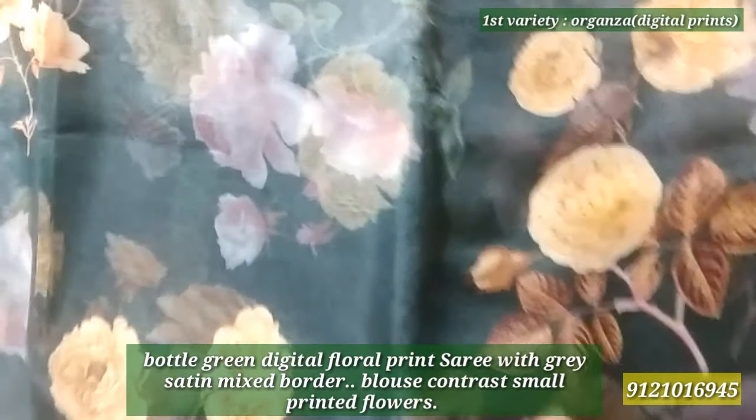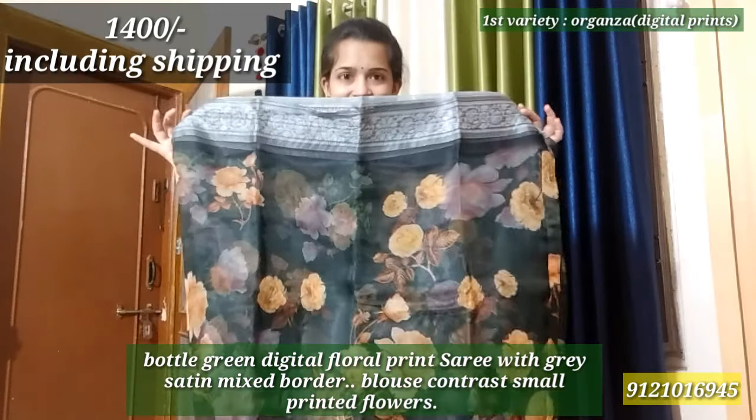Organza is a trendy brand. It has been a brand for 20 years, and it has been printed with digital prints. In digital prints, we have 3 pieces of organza. I will show you — Bottle Green Color Digital Floral Print Pattern.